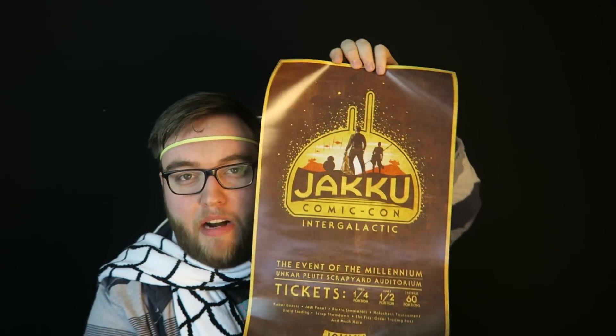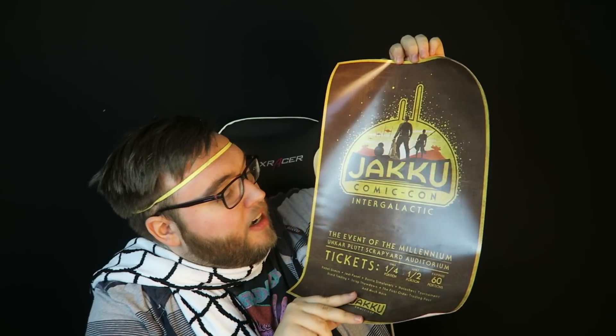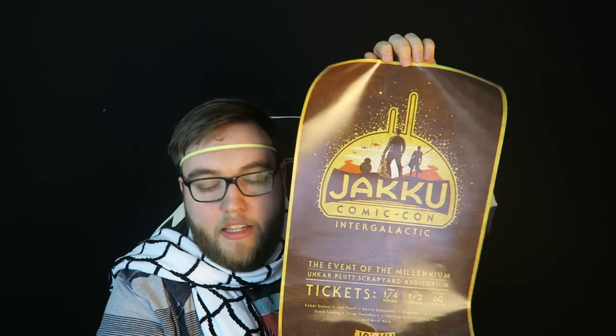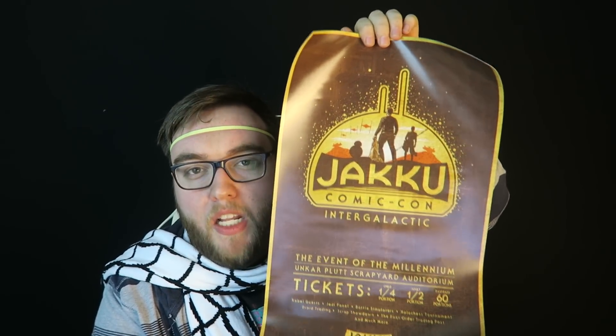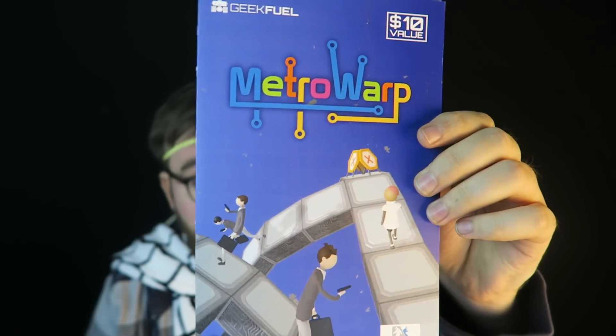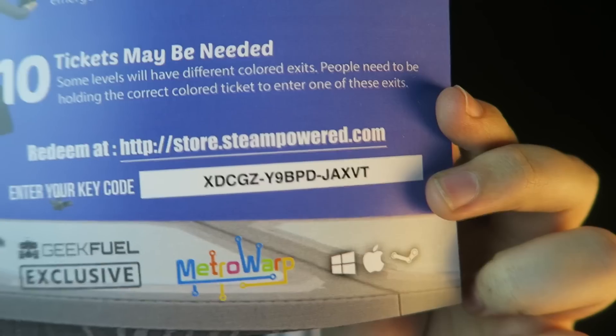And our first Star Wars reference — we got a Jakku intergalactic Comic-Con advertisement poster, obviously a fake Comic-Con on the planet Jakku from Star Wars. Great little design. I love it when it's a very hidden reference — I don't think a lot of people would even know this is Star Wars related. We also got another game to give away — Metro Warp. Another game I've never heard of, $10 value. If you're early to this video, go ahead and input this code in Steam and you might get this game for free.